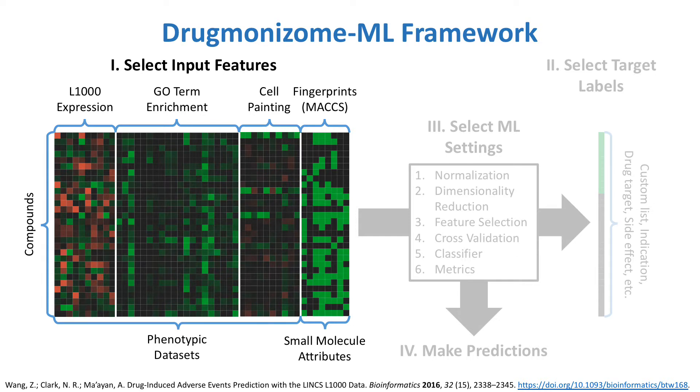The gene expression signatures have also been evaluated for enrichment of various gene ontology terms. Besides the phenotypic datasets, the Drugmonizome database can be harnessed to provide additional small molecule attributes, including chemical fingerprints such as max keys, known drug targets, indications, and pathways, known side effects, and associated genes from literature. The selected datasets are then joined together to generate a rich feature vector for each compound.